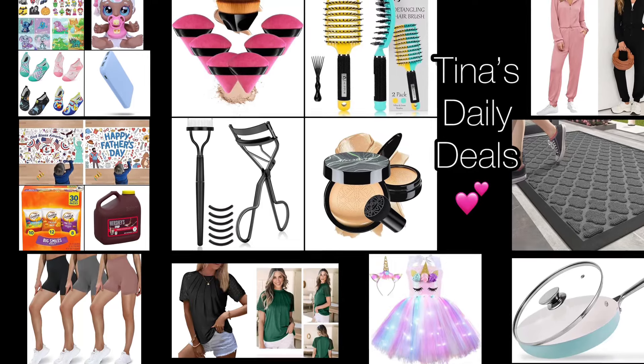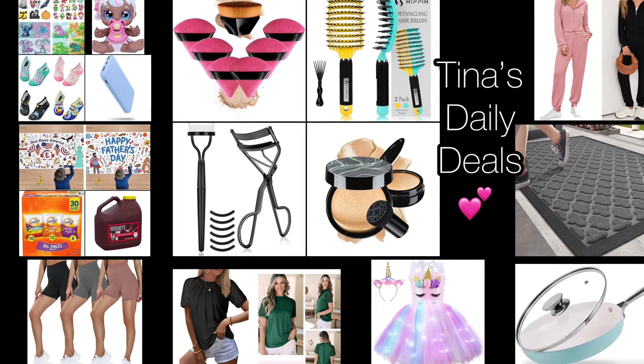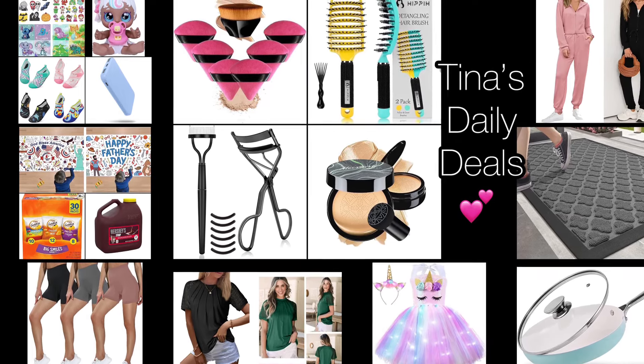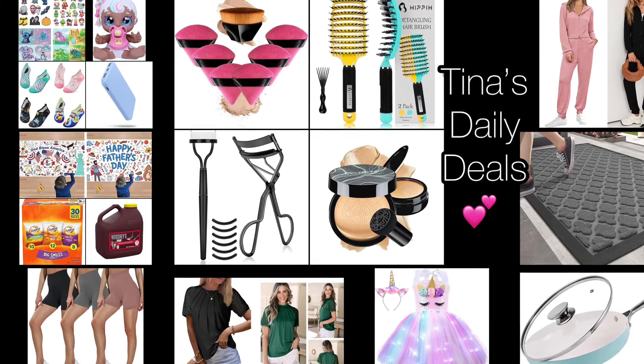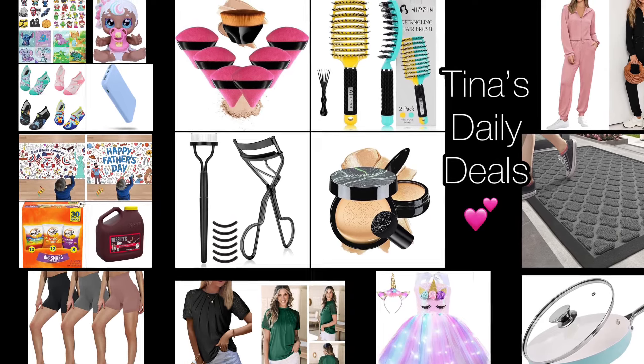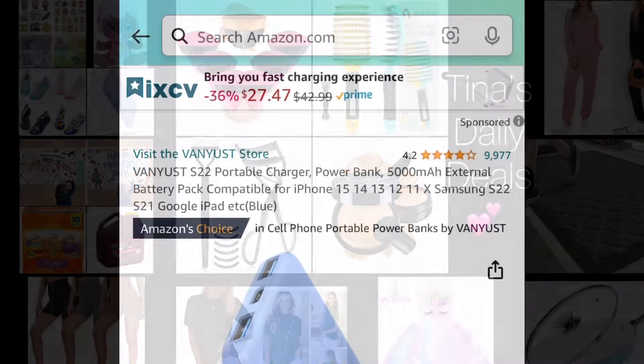Hey hey my lovelies! Welcome back to Tina's Daily Deals and good morning! I'm here with amazing deals from Amazon and I will be back with a second video for sure, but my kids have an event at their school right now so I'm just going to disappear for a little bit and I will be back later. Remember all the information you need will be in the description box. Let's get started!